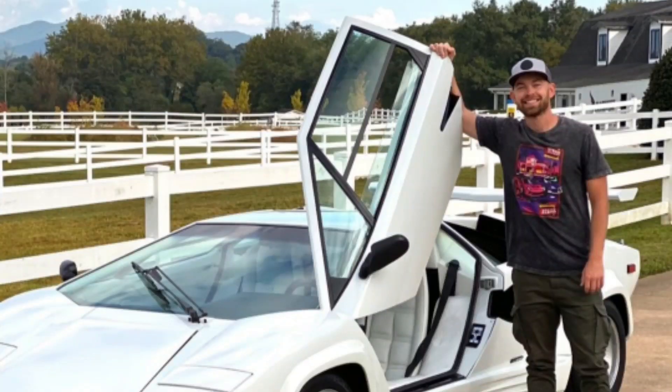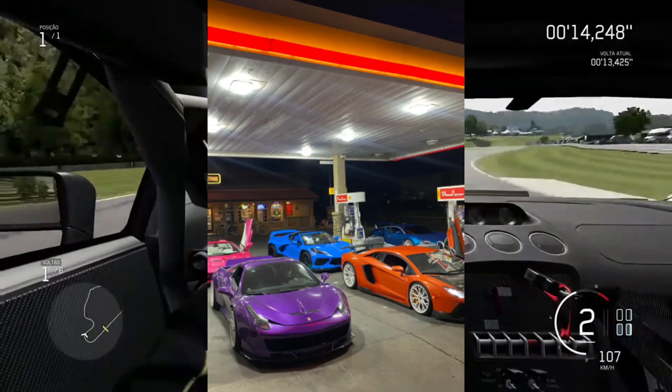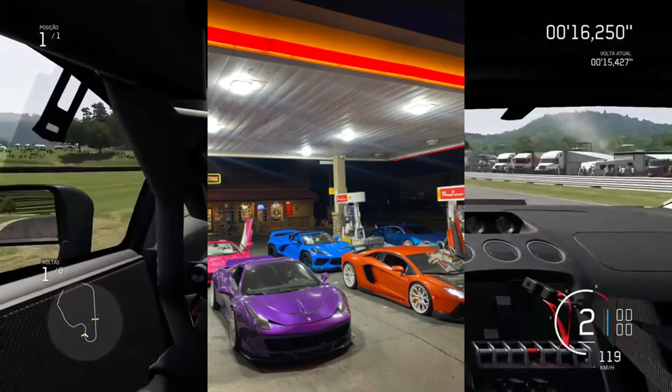As you guys are aware, Stradman is renowned for producing distinctive custom wraps. His vehicles have an exclusive paint code. Stradman painted his 2013 Ferrari 458 Spyder in Biola Parsifay.